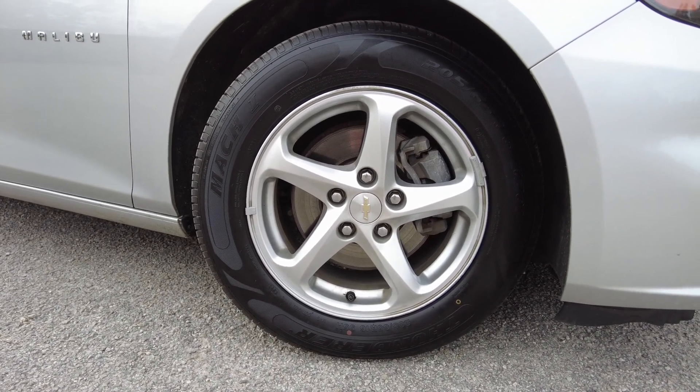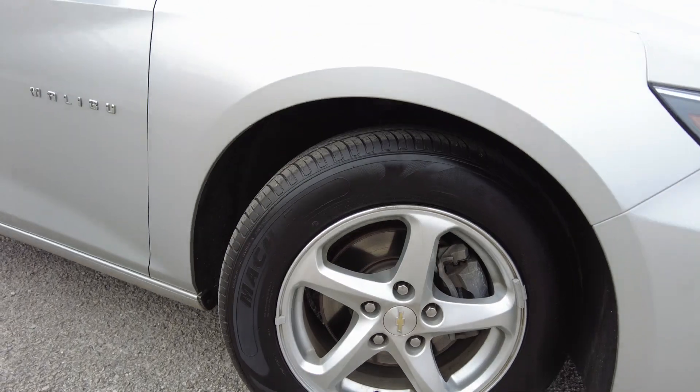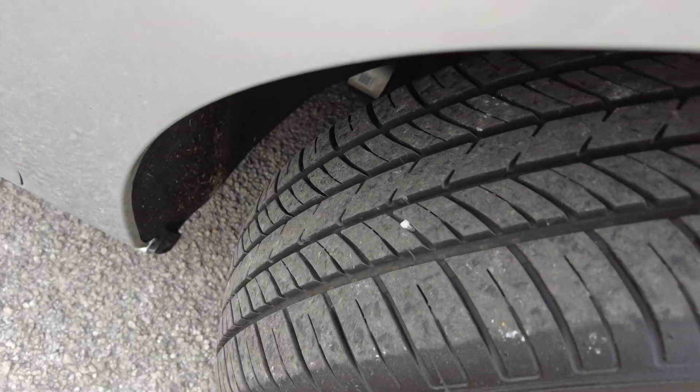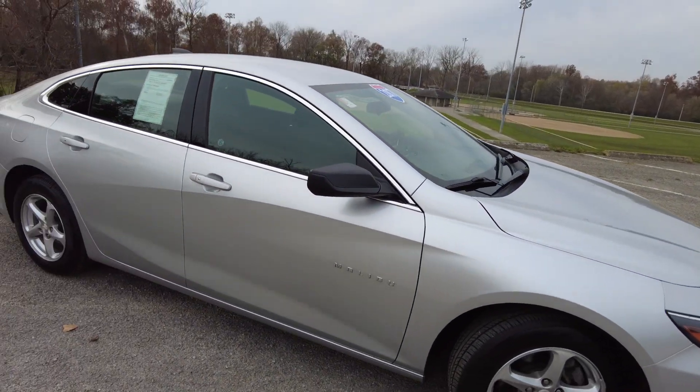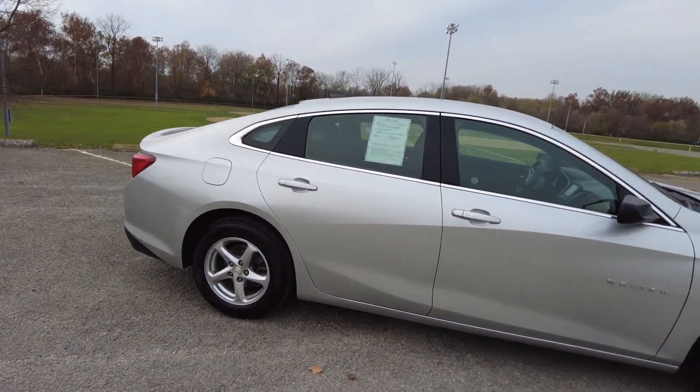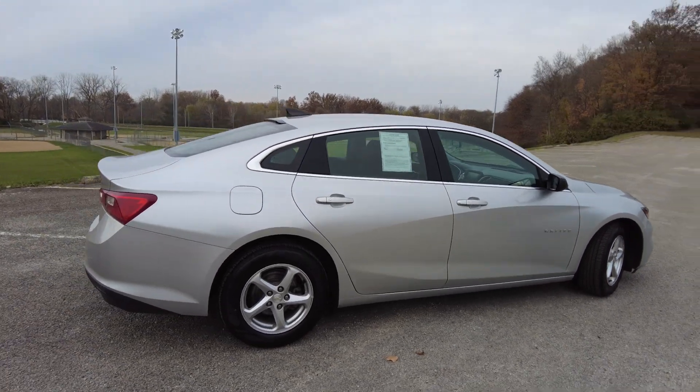Alloy wheels on this — they're 16-inch with four-wheel disc brakes and an ABS braking system. Pretty much brand new tires looking at the tread. The Malibu is a midsize sedan, four-door.